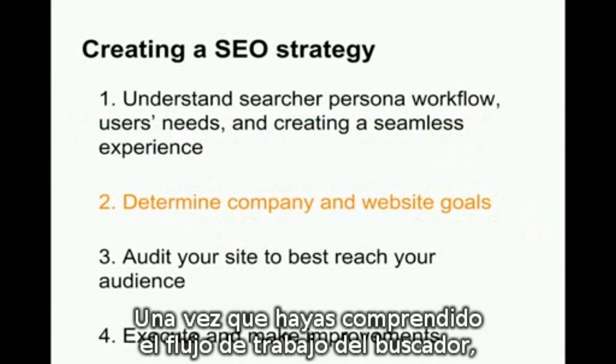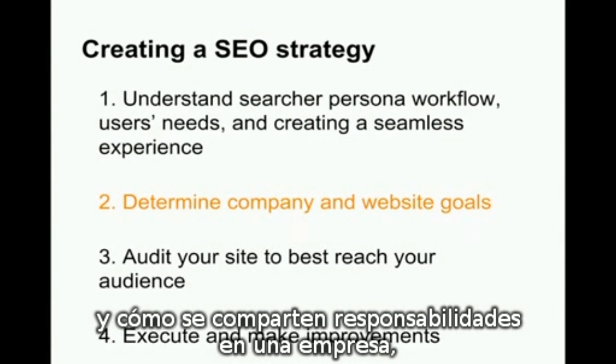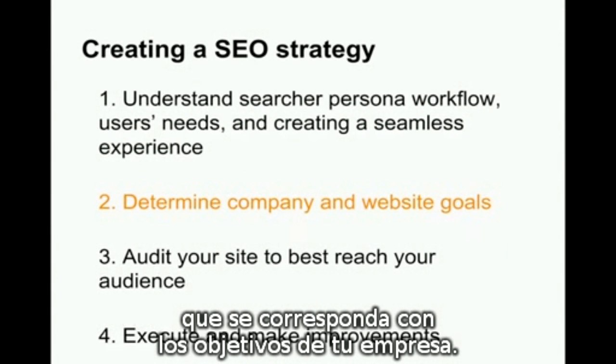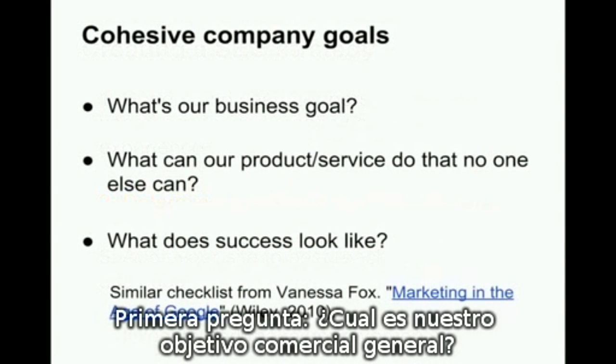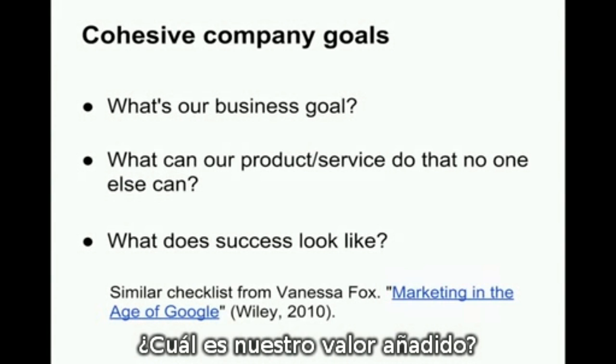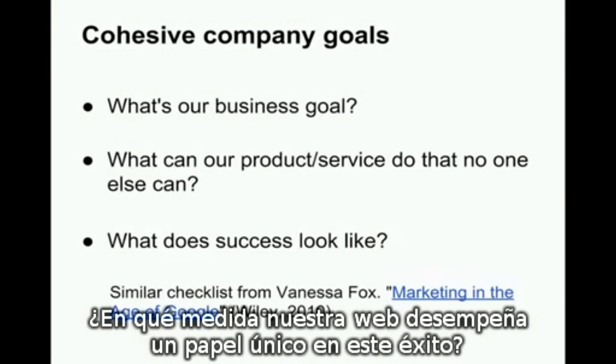Once you have an understanding of the searcher persona workflow, as well as the general user's needs and how responsibilities are shared within a company, it's time to begin discussion about building an SEO strategy that's cohesive with your company's goals. First question: what's our overall business goal? What can our company's product or service do that no one else can? What's our value add? What does success look like? What components are involved? How does our website uniquely play a role in this success?